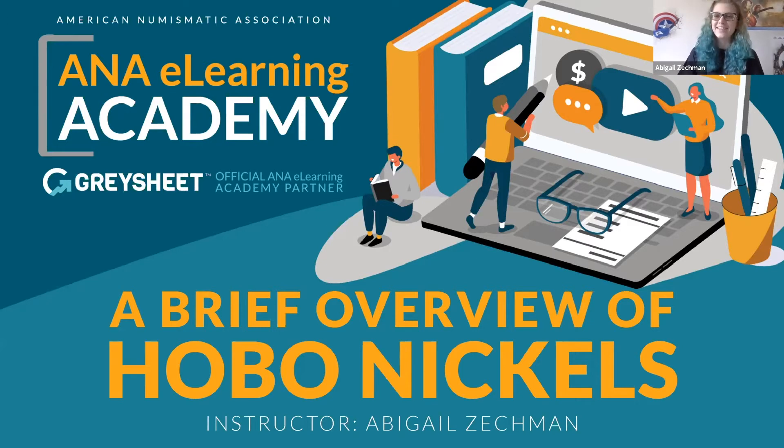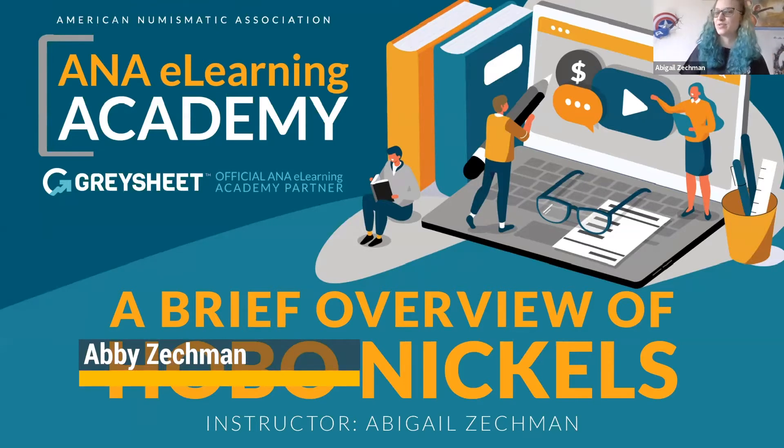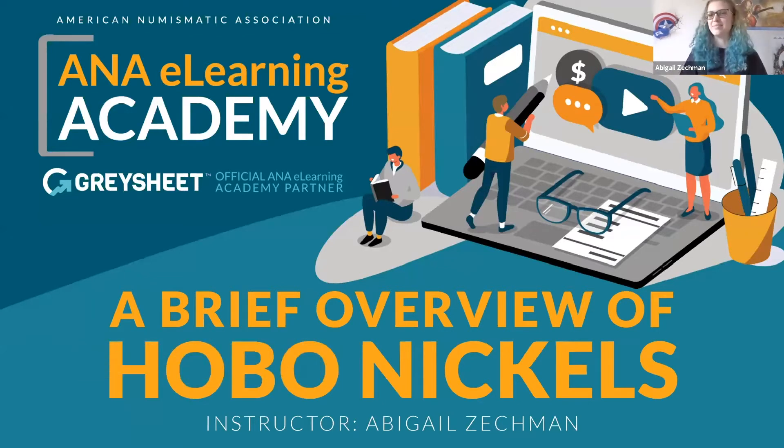Thank you. Hi everyone, thank you for taking time out of your day to come to my presentation. It's been a while since I did one of these, so I'm very excited to be getting back into doing some numismatic presentations. I'm doing a brief overview of Hobo Nickels today. I compiled a list of the top questions I get when I mention carving to other people, fellow numismatists included, because a lot of people don't know what it is.